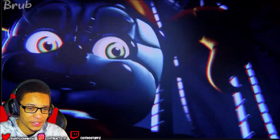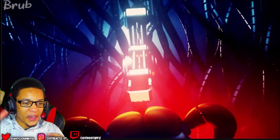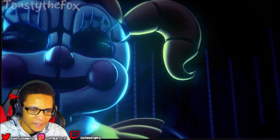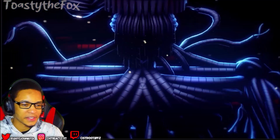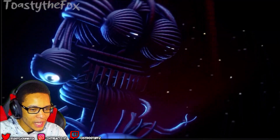Oh my gosh. I like these movements. I like this lighting. I like how the models are twitching, bro. There's no dull moments. I don't know why, this animation's got me hype.